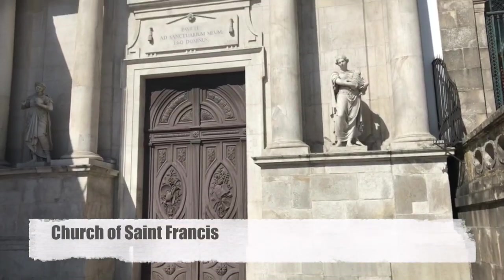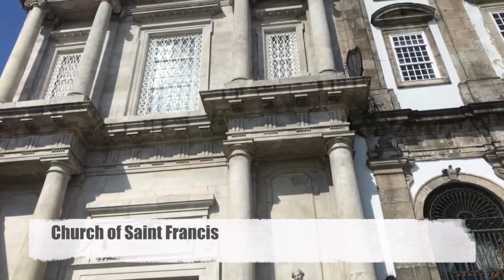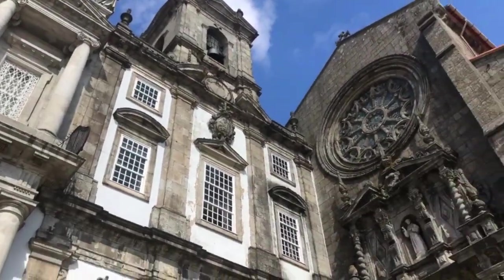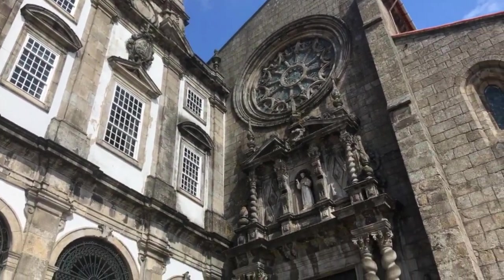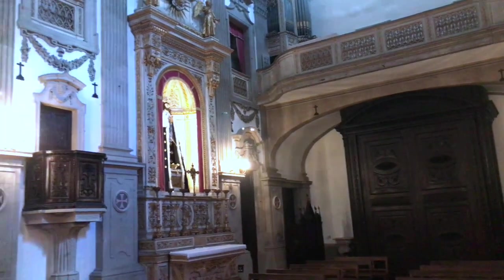If there is one place that I would suggest you visit when in Porto, it would definitely be the Monument Church of St. Francis. And it's exactly what it says — monumental. This is a massive campus that encompasses two distinct types of styles.